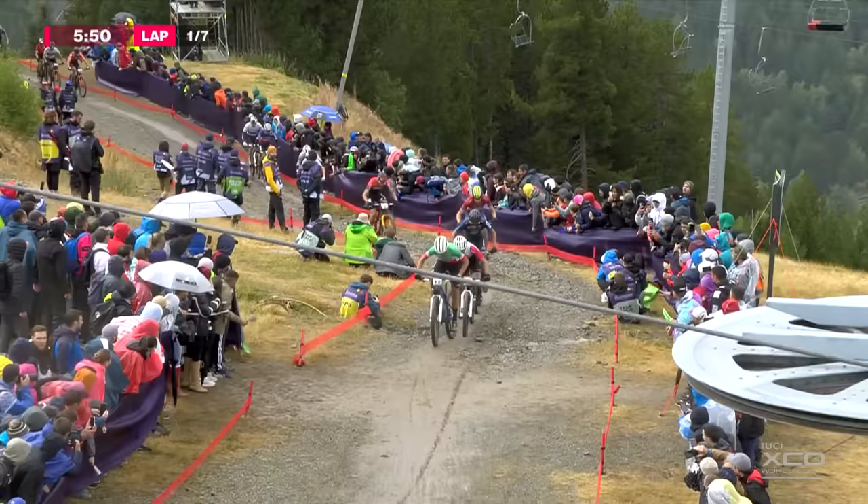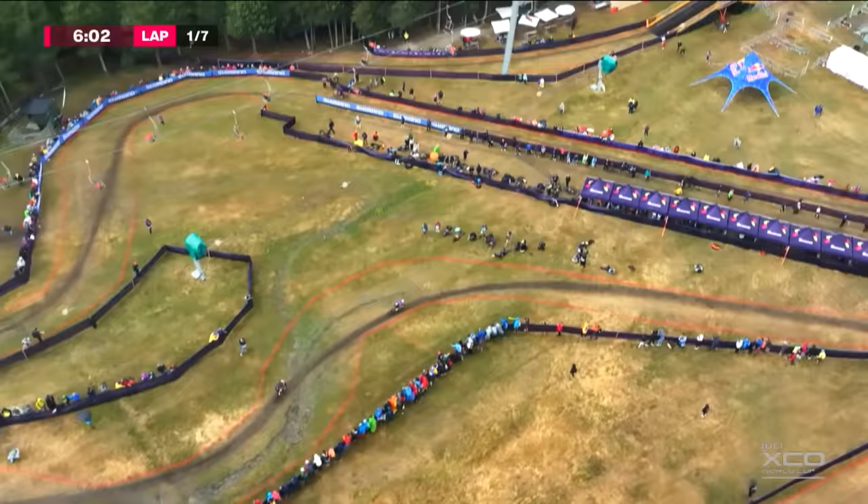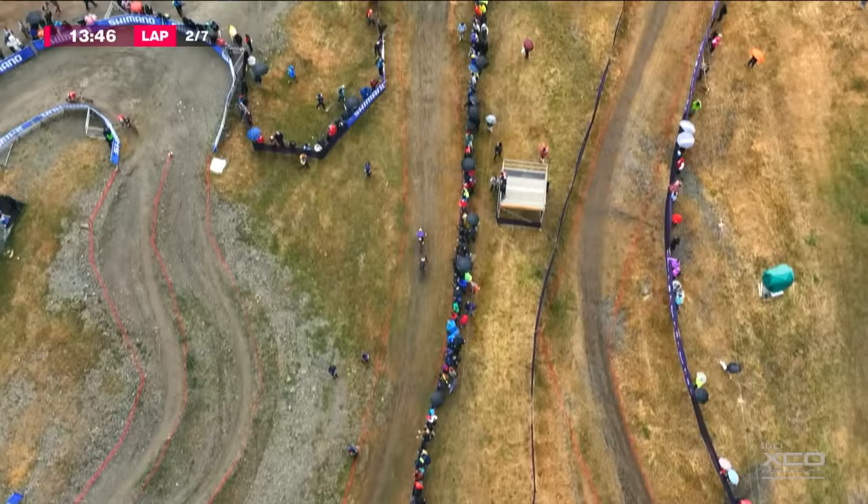Matthias Flukiger looking good here. He likes to ride in the wet, slippery conditions — he's very fast in the descents. I fancy his chances today, but whenever you combine the altitude and the weather, things are very, very tough. Matthias likes it when the conditions are tough for everyone; he really comes to the fore then.